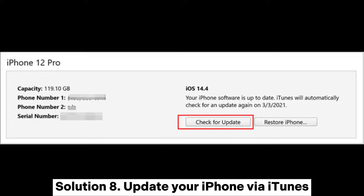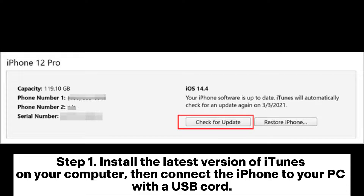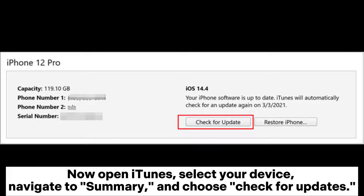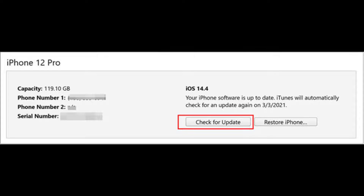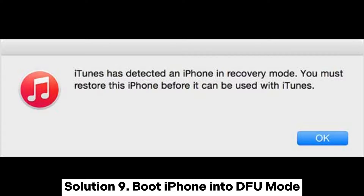Solution eight: Update your iPhone via iTunes. Install the latest version of iTunes on your computer, then connect the iPhone with a USB cord. Open iTunes, select your device, navigate to Summary, and choose check for updates. Tap the download and update option and your iPhone will begin updating immediately.